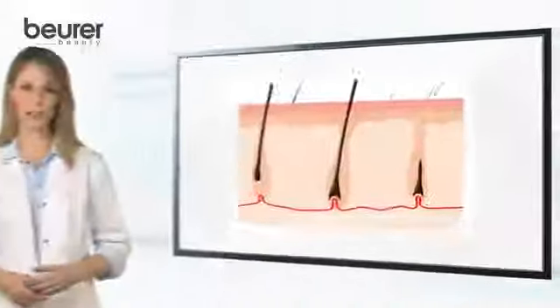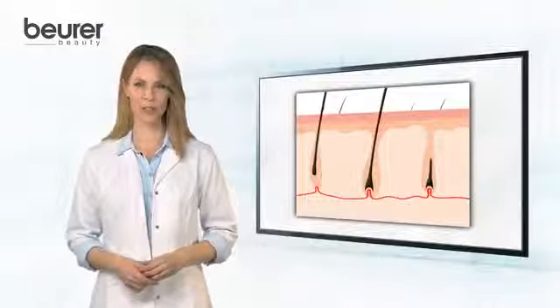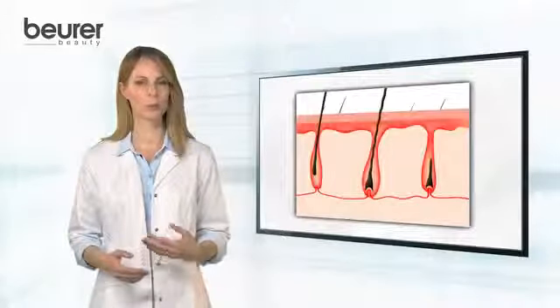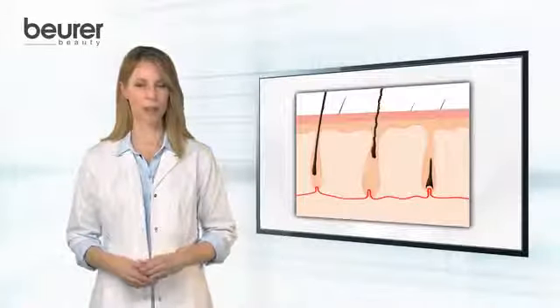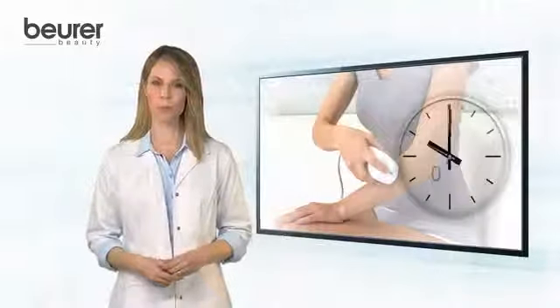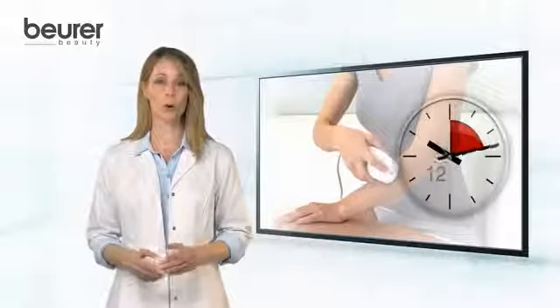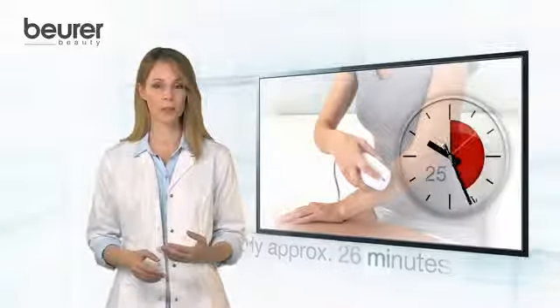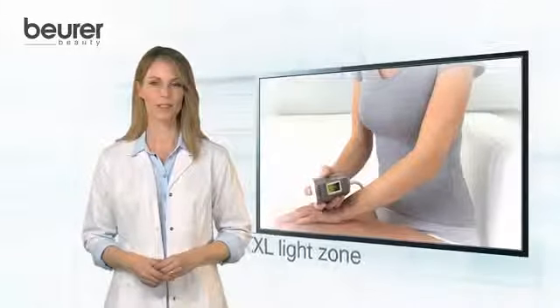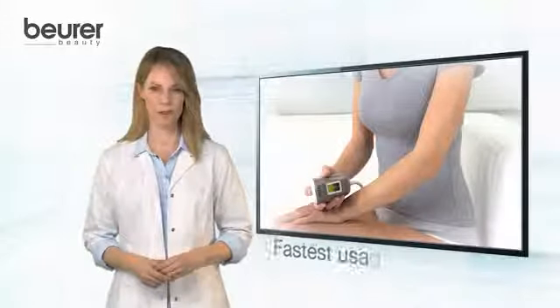For ideal results, several treatments over a longer period of time are necessary because the method only works in a specific hair growing cycle, which is the anagen stage of hair growth. The duration of the treatment with the Beurer Salon Pro System is only approximately 26 minutes for the entire body. The XXL Zone with seven square centimeters provides the fastest usage.